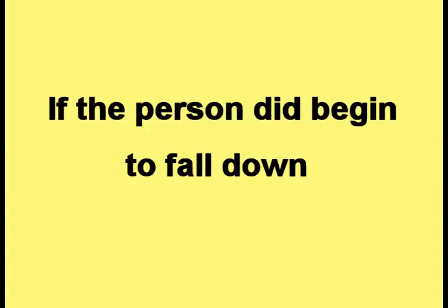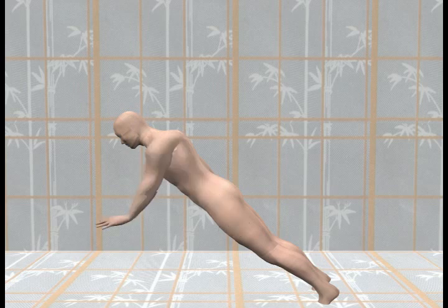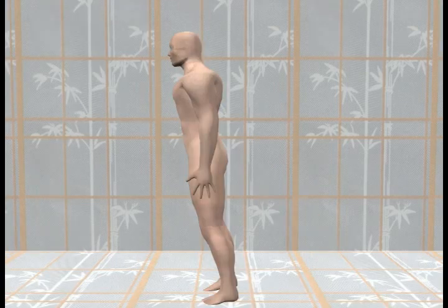If the person did begin to fall down, as shown in this picture, it would be natural for the person to put out their arm to control the fall. The arm will prevent the person from falling all the way to the ground. Here is the picture representing controlled falling, with the person leaning forward about to fall down.